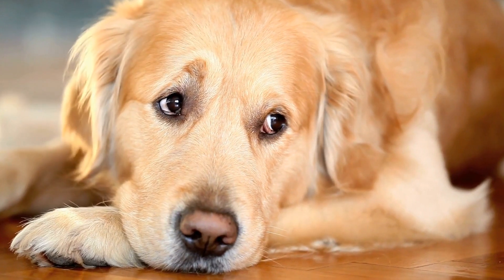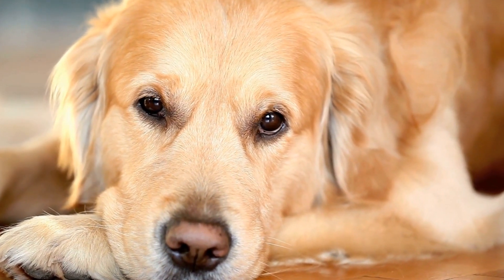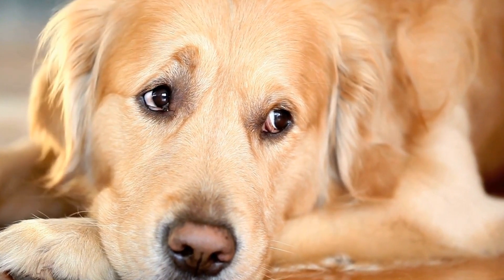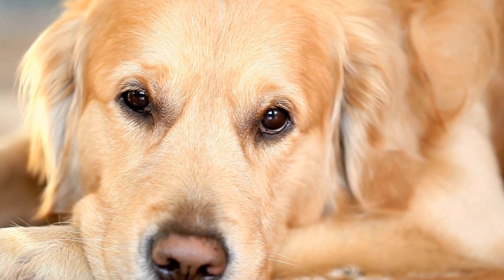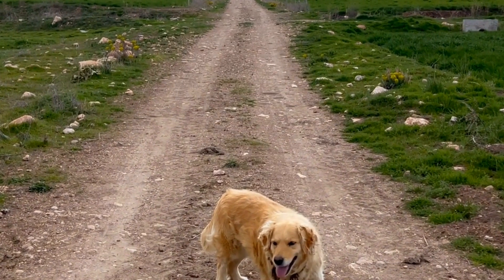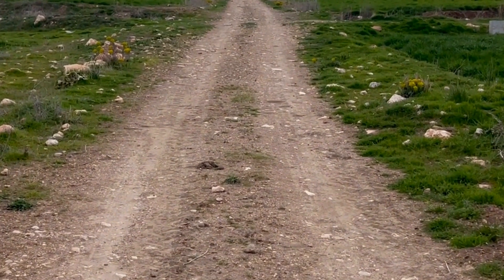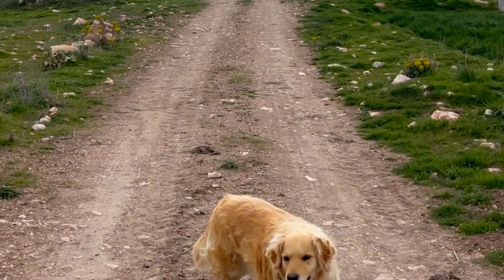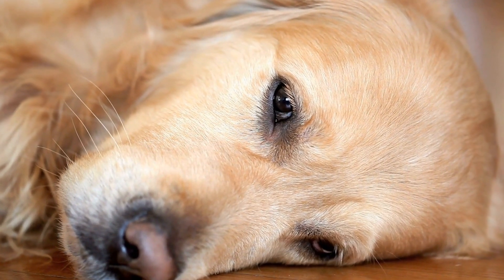Seven: gradual integration into the household. Once your new golden retriever and existing pets have successfully interacted in a controlled environment, it is time to gradually integrate them into the home. Start by allowing them to spend short periods of supervised time together, gradually increasing the duration as they become more comfortable with each other. Be patient, as it may take time for them to fully accept each other as part of the family.